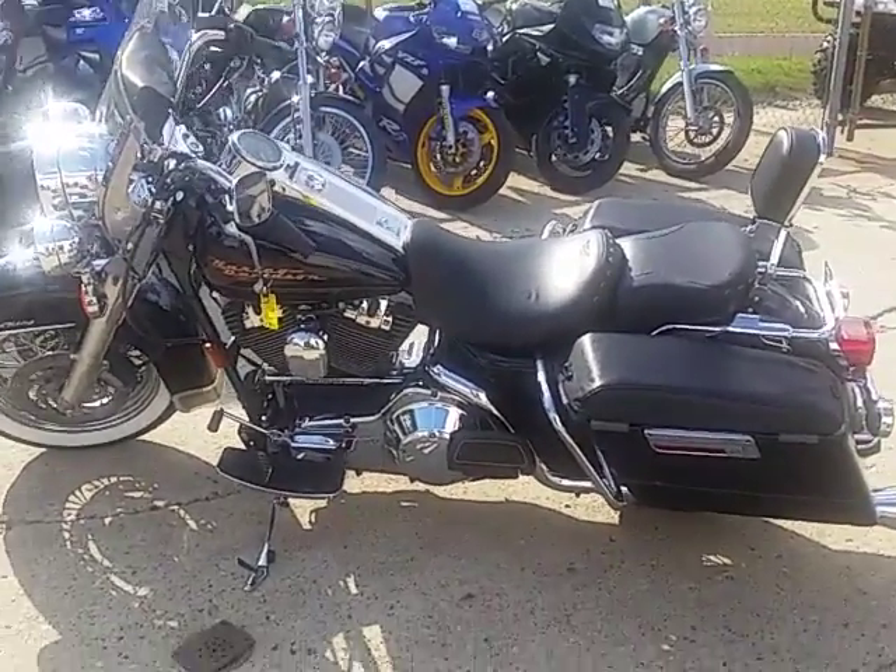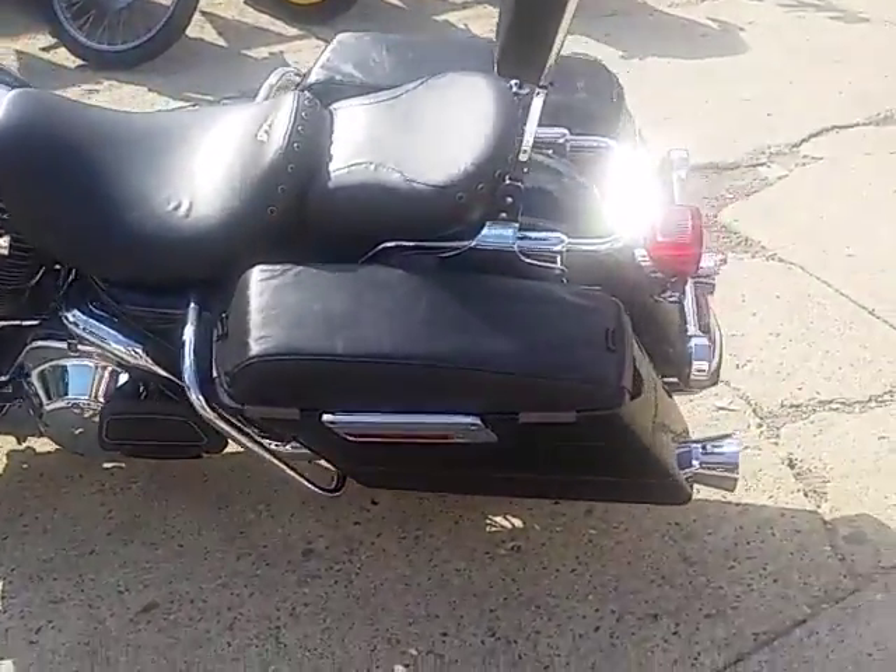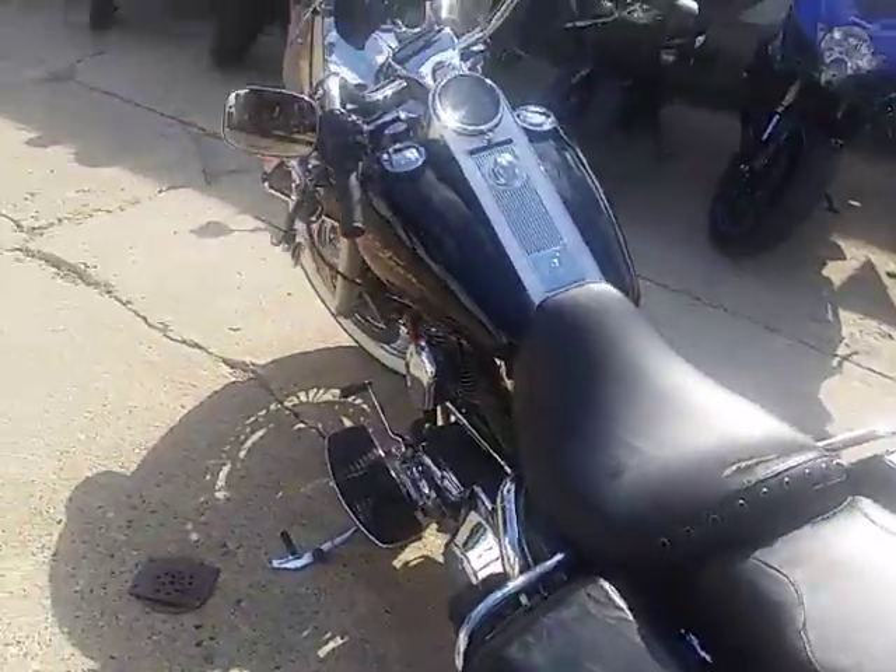Hey guys, it's Approval Power Sports here, and we're doing some videos on our used Harley-Davidsons. We've got a couple free truckloads in, about 90 new ones.